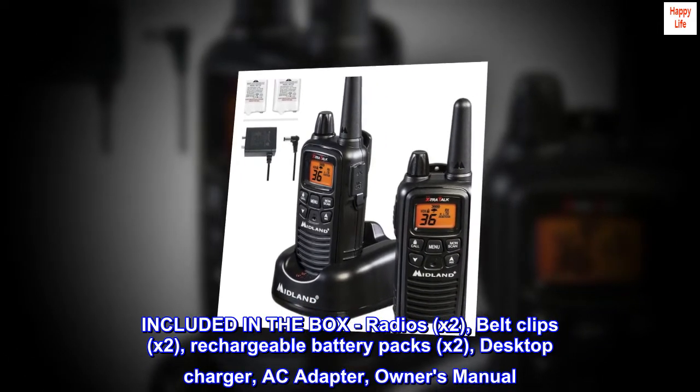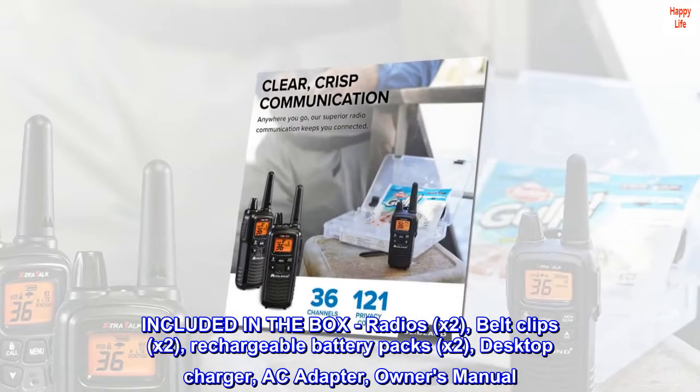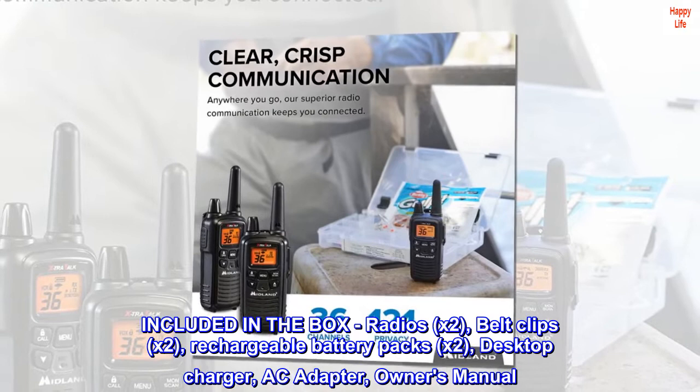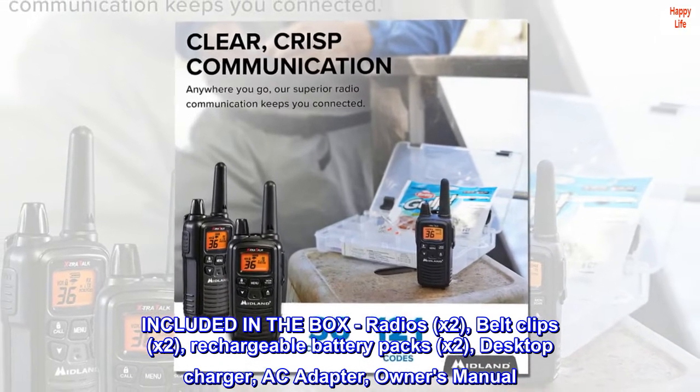Included in the box: radios x2, belt clips x2, rechargeable battery packs x2, desktop charger, AC adapter, and owner's manual.